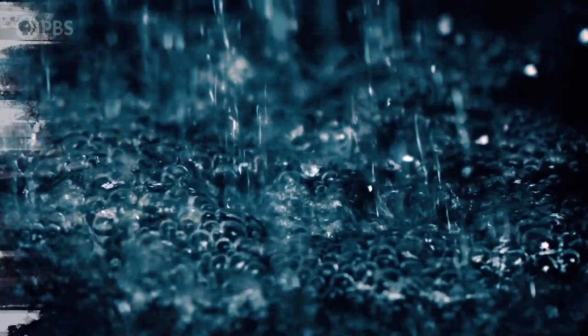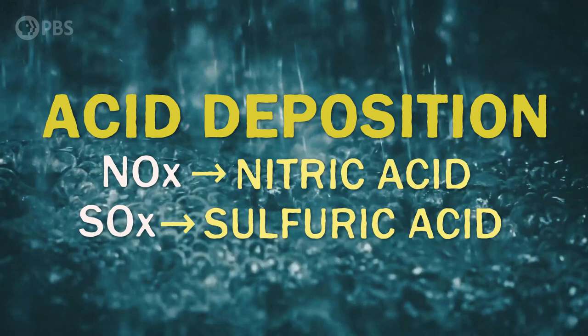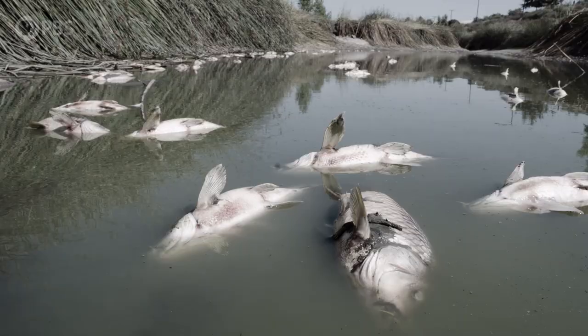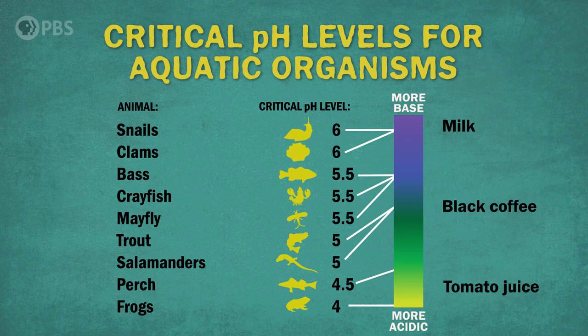The formal term for acid rain is acid deposition. In the air, NOx reacts to create nitric acid, and SOx creates sulfuric acid, which then fall to the ground. Being an acid, it can burn through structures we've built — damaging buildings, statues, you name it. And of course, it's dangerous to humans and other organisms. Here's a chart showing the critical pH levels that organisms cannot survive in. Take this cute crayfish — below 5.5, it dies. Acid deposition lowers the pH of water and soil, making them more acidic, and that can have serious ramifications throughout an ecosystem.